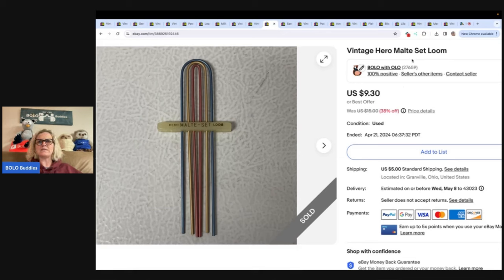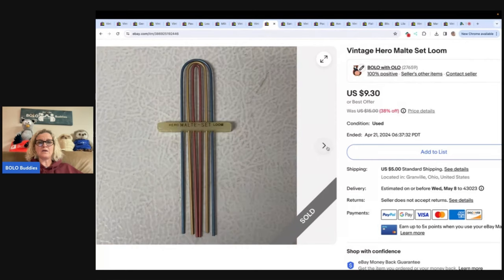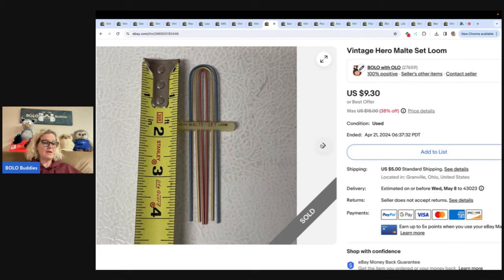Vintage Hero multi set loom. I just wrote what was on the item and did this listing really quick. I sold it for $9.30 plus shipping. I believe that was from a living estate where they had thrown it in a pile of stuff I'd bought, so I don't think I paid anything for it.